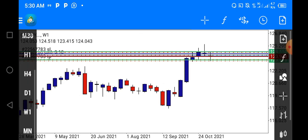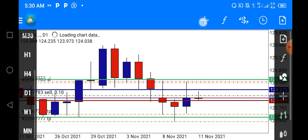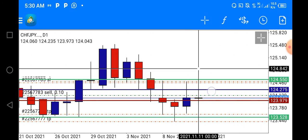Now if you go down to the daily time frame, you can see yesterday's candlestick — this is the formation we had on the daily time frame.